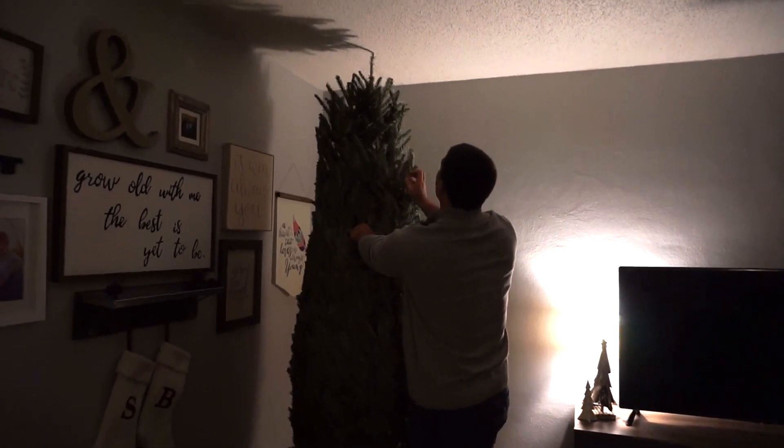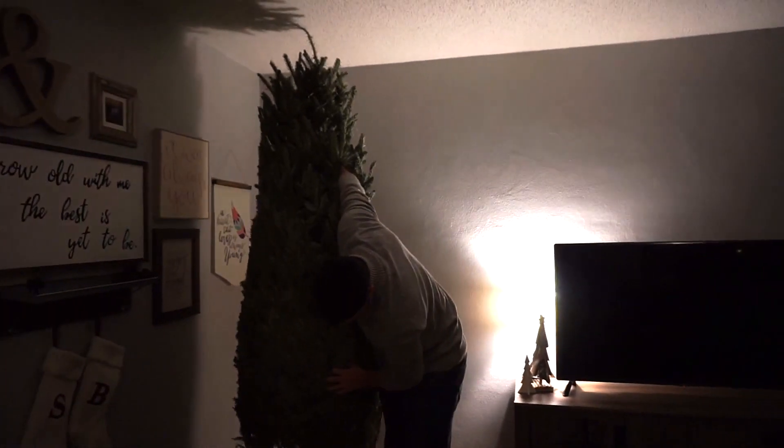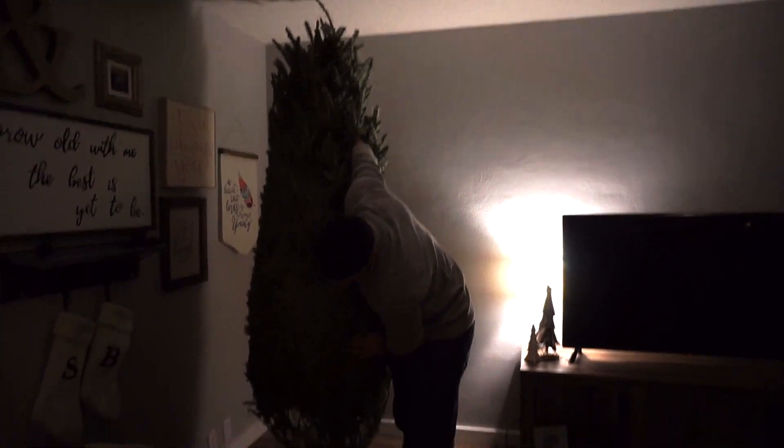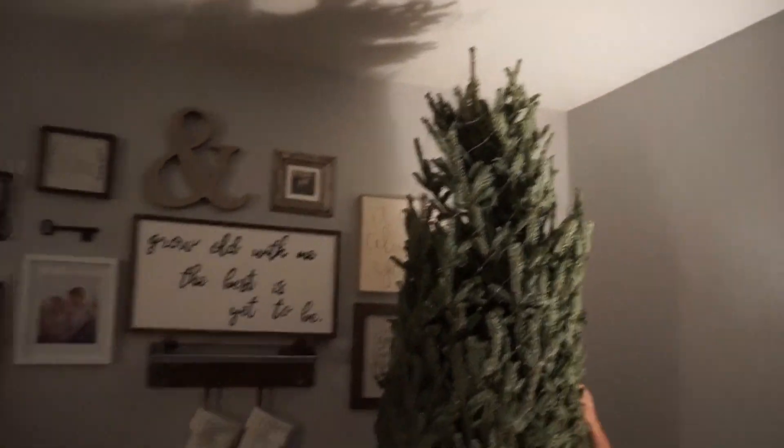We can't get our star on there. We'll have to take the star off. I'm going to have to cut it at the bottom. Okay, stay tuned. Round two — we had to trim a little bit off the bottom and a little bit off the top, but it's perfect now.